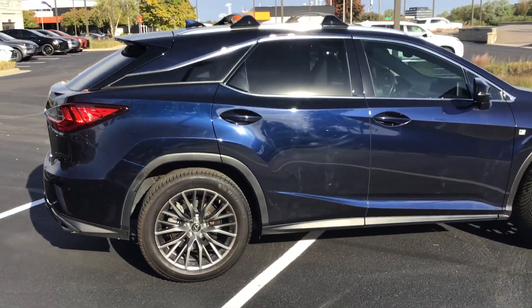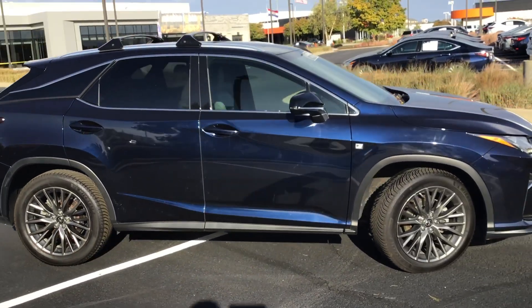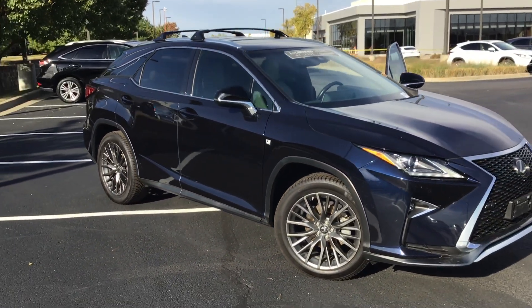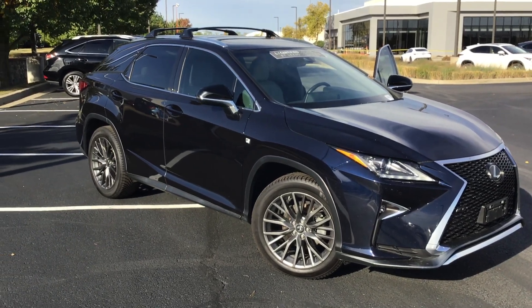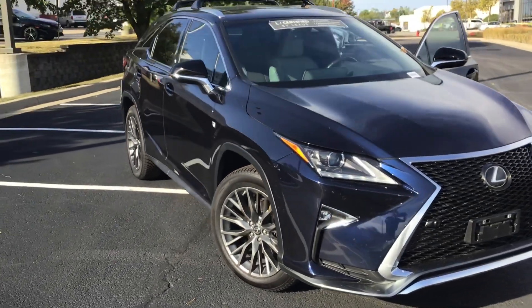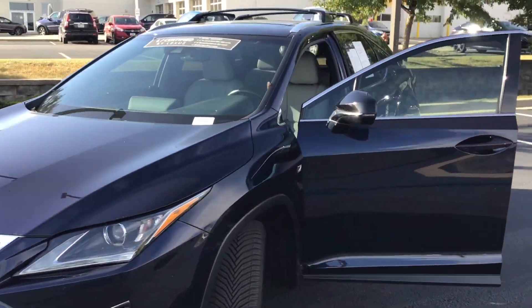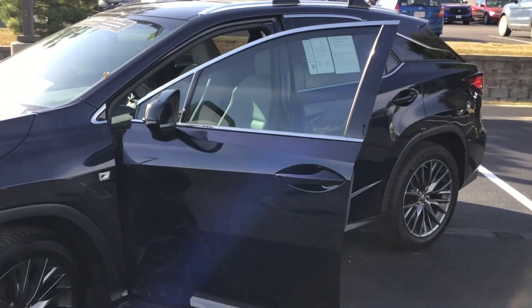As you can see, this one's in excellent condition. A nice little profile view here, and a look at the front. A little windy this morning. Let's take a look at the inside of this car.